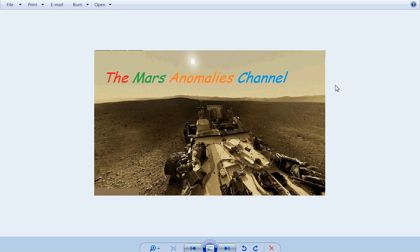What's up there fellow YouTubers, this is Chris from the Mars Anomalies channel. I hope everybody's having a good day. I've got a good one for you guys today — it's pretty interesting. I stumbled on this by accident. I was going through some Opportunity Rover pictures.